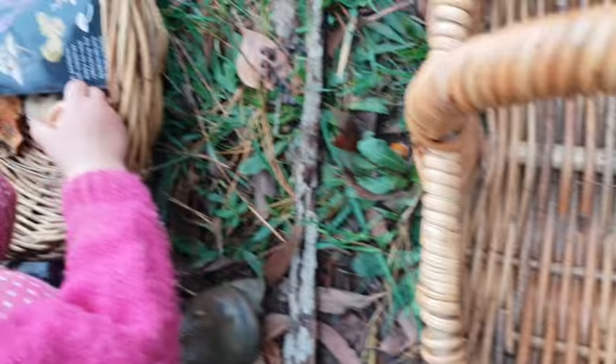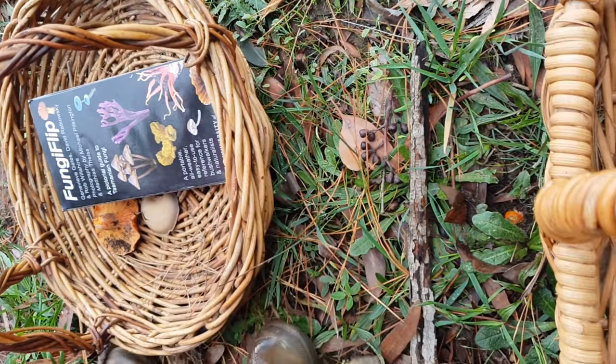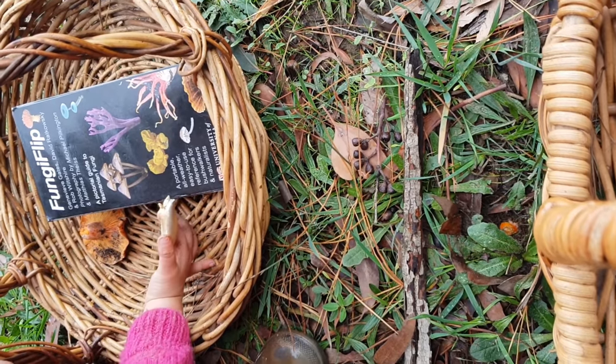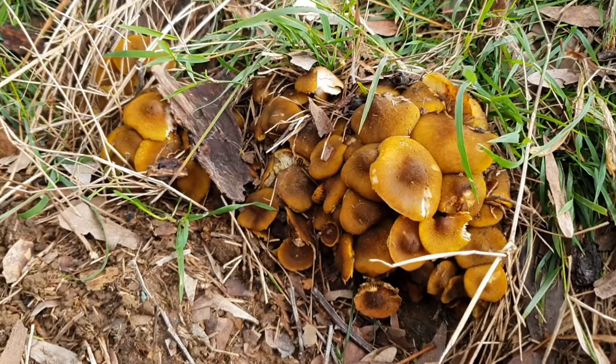Not that one — we're not sure if that one's edible.